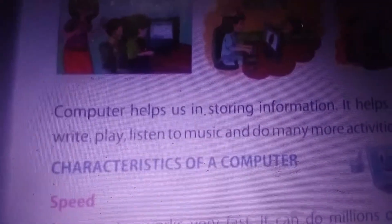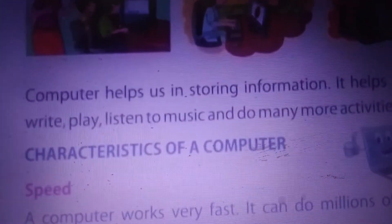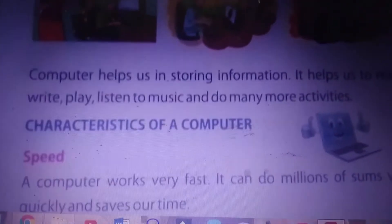We can see computers everywhere — in hospitals, banks, schools, and everywhere they are used. Computers help us in storing information. They help us to read, write, play, listen to music, and do many more activities.